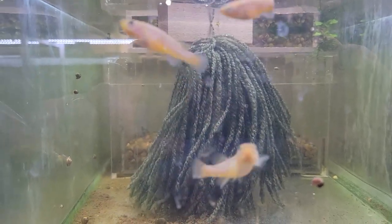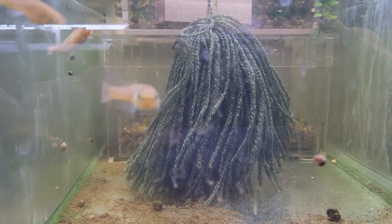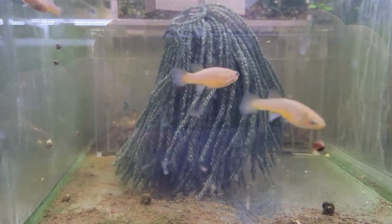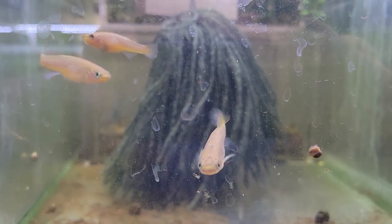Hey everybody, Fishman here. Welcome to another video. For as long as I can remember I have always been fascinated with fish — it's just one of those things I've always found myself drawn to. When I was a teenager I decided I was going to try and get hold of as many different species as possible and breed them.